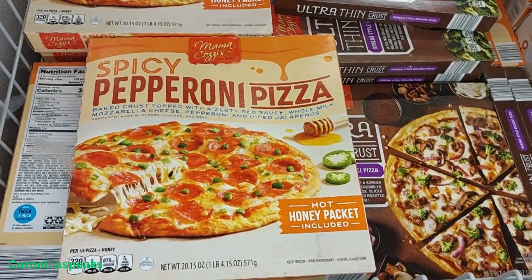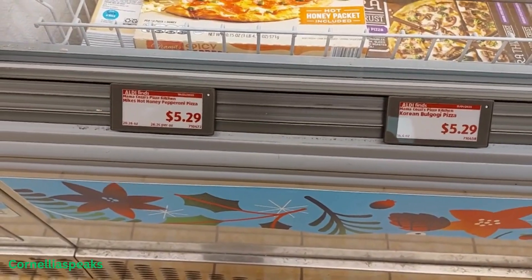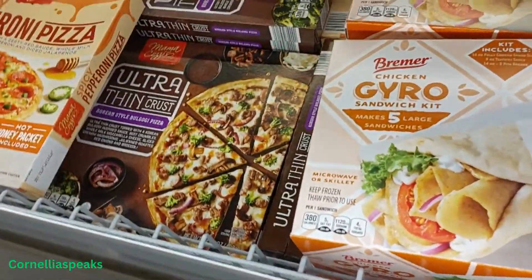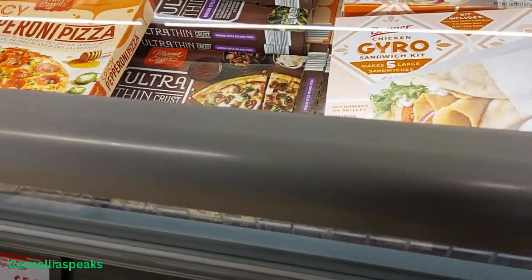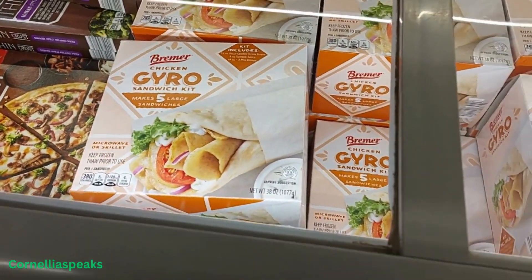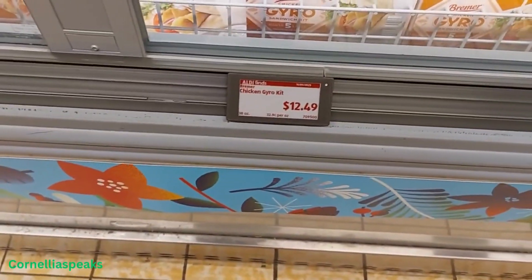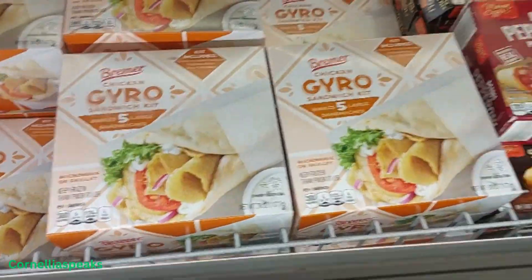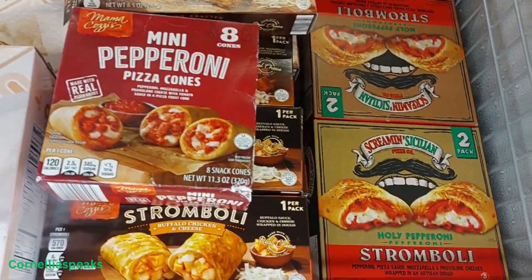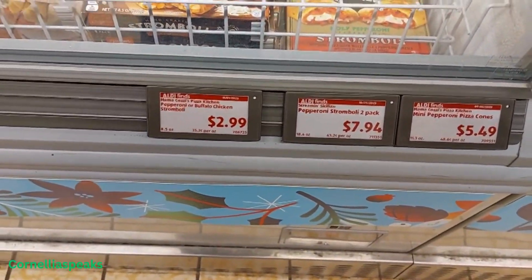I see a spicy pepperoni pizza for $5.29, then I see an ultra-thin crust Korean style pizza also for $5.29. Oh, I see a gyro kit to make your own gyros — chicken gyro — that's $2.49. Stromboli: I see pepperoni and I see chicken buffalo chicken and cheese for $2.99.